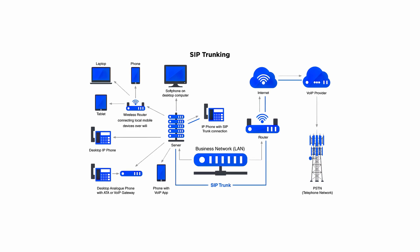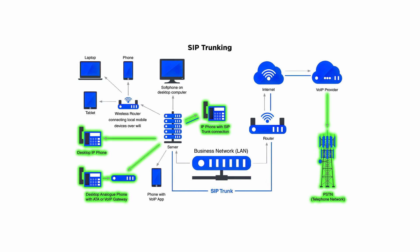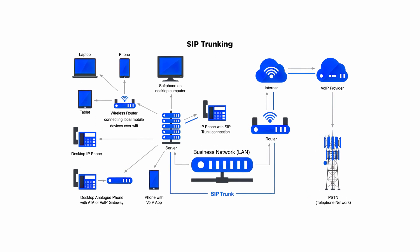Most businesses that already have on-premises traditional PBX equipment make the switch to SIP trunking, as it allows them to access numerous communication channels, phone lines, and advanced features without having to purchase additional tools.